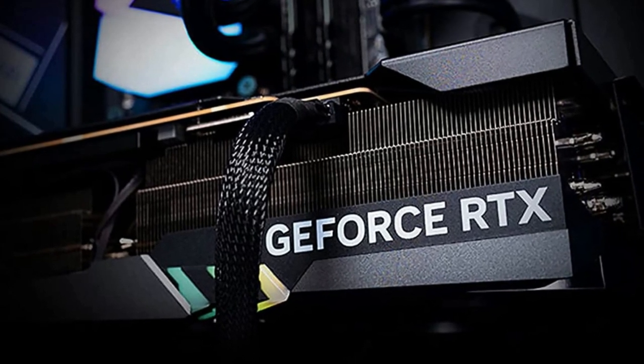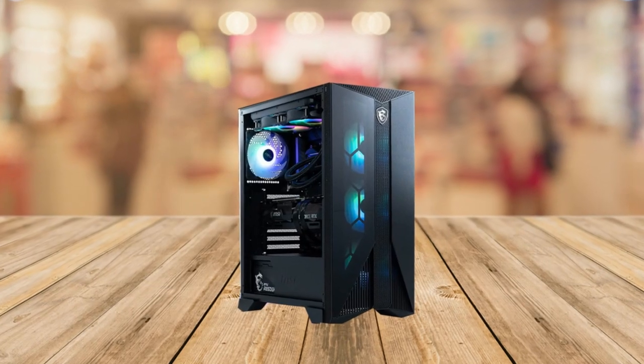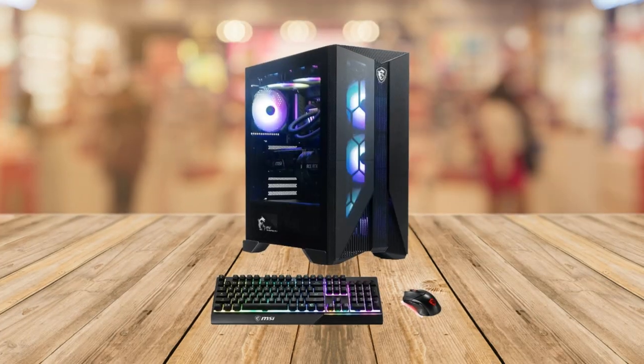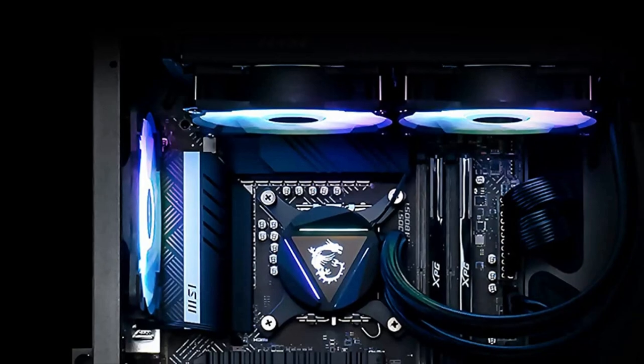Now let's talk about the cooling. We all know that intense gaming can heat up your system quickly. That's why the MSI Aegis RS comes equipped with a top-notch 240mm liquid cooling system that keeps the CPU and GPU temperatures in check, ensuring optimal performance even during those marathon gaming sessions.